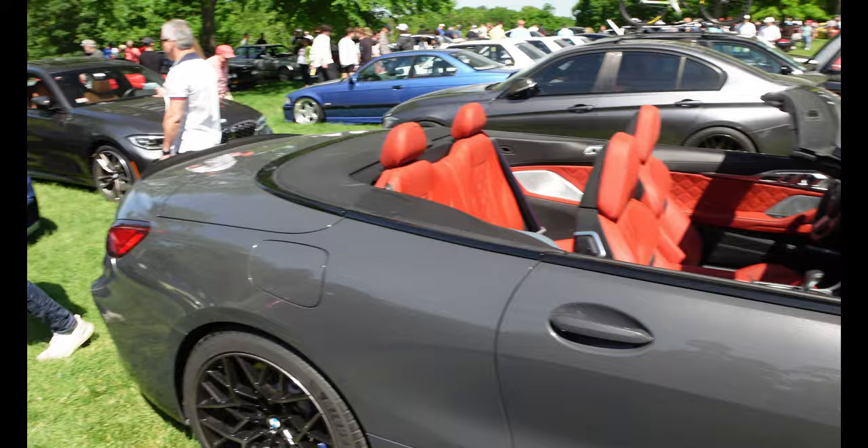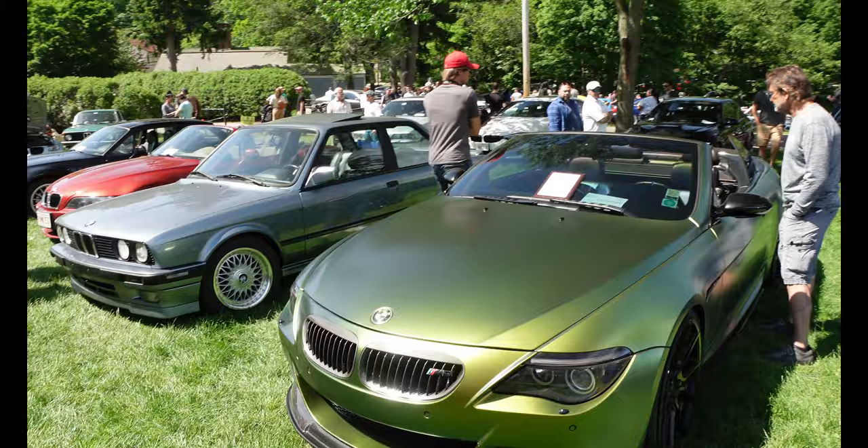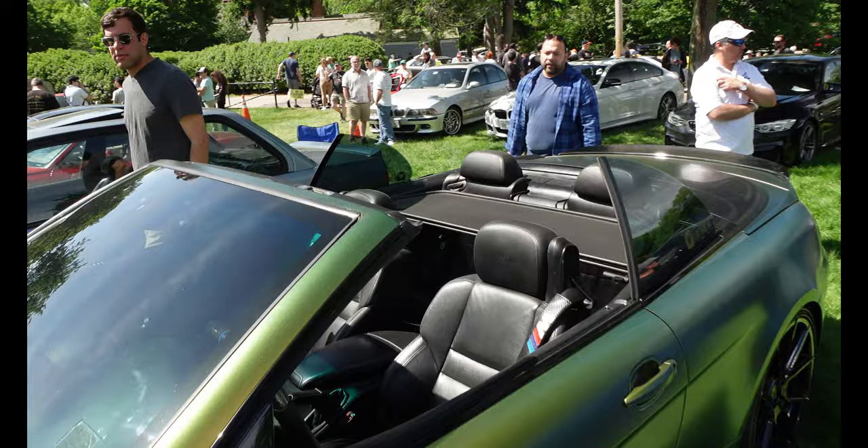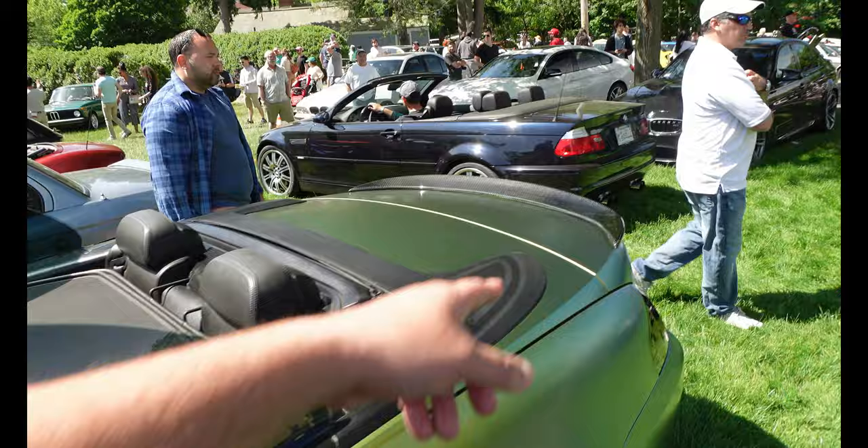Over here we got another M6 — the old version of what they redid into the M8 pretty much. This is nice — you got the gold flake wrap, really nice, sitting on some big boy wheels. Check out that interior looking really clean too — carbon fiber on the steering wheel, no games. Carbon fiber lip spoiler. Big V10.